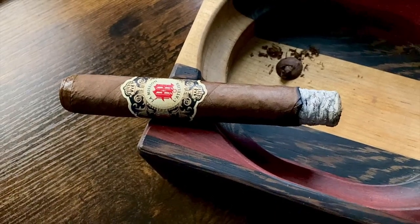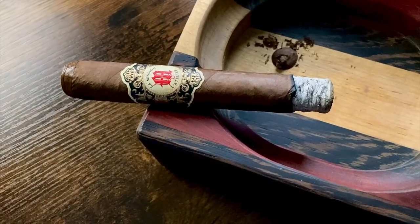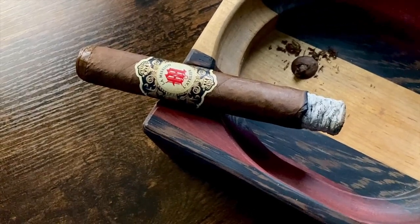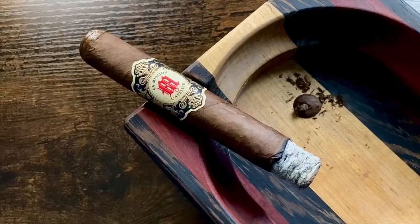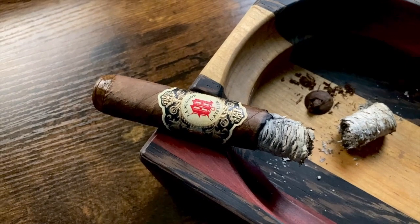Working my way through the first third, I got some dark rich earth with a hint of coffee. Wood and spice on the retrohale, and the finish was this leathery earth, and the spice is now right in that sweet spot. No burn touch-ups.